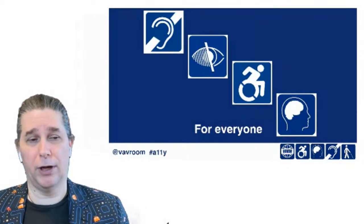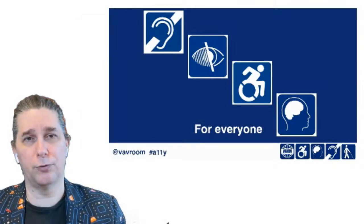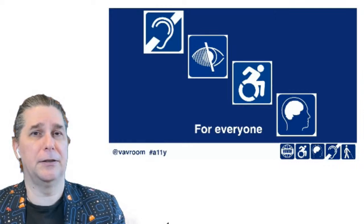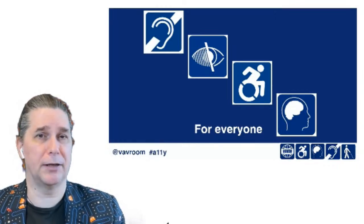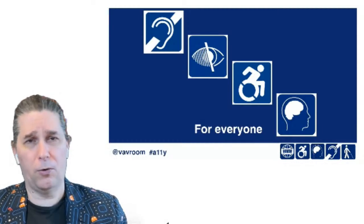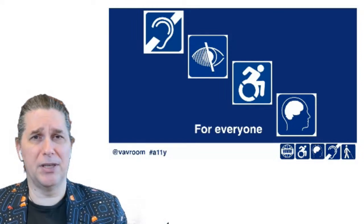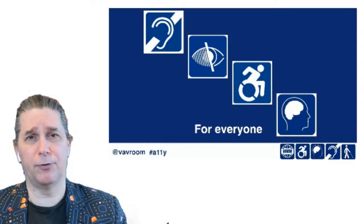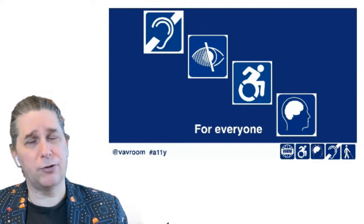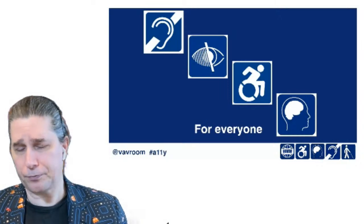Accessibility is good for everyone, but primarily we're focusing on four groups of people. First is people with hearing impairments — whether someone is deaf or hard of hearing. We're also talking about people with visual impairments, whether they are blind, have low vision, or any range in between. We're talking about people with mobility impairments — maybe somebody is paralyzed after a football injury or had a stroke. They may not be able to control a mouse easily, or they may have tremors, making fine motor control really difficult.